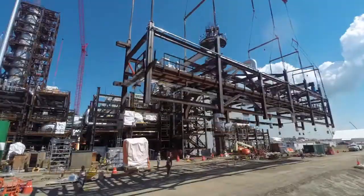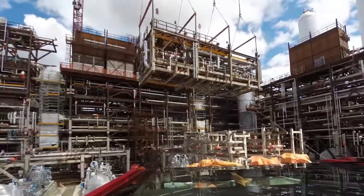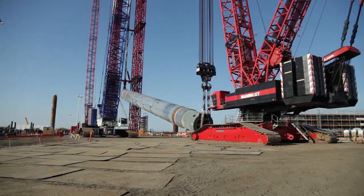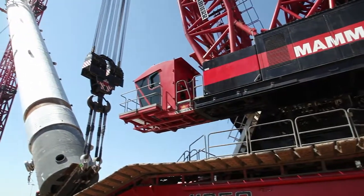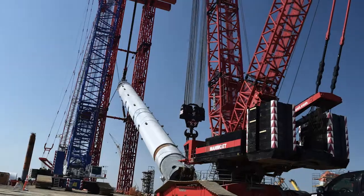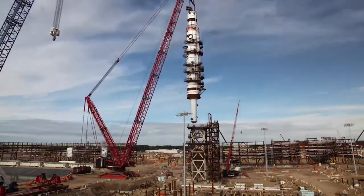The modules arrived on-site complete with piping, mechanical equipment, electrical, and instrumentation installed. Fluor executed the largest land lift in Canadian history and the fourth largest in the company's 100-year history, with the successful raising of the 1,350-ton cracking reactor.